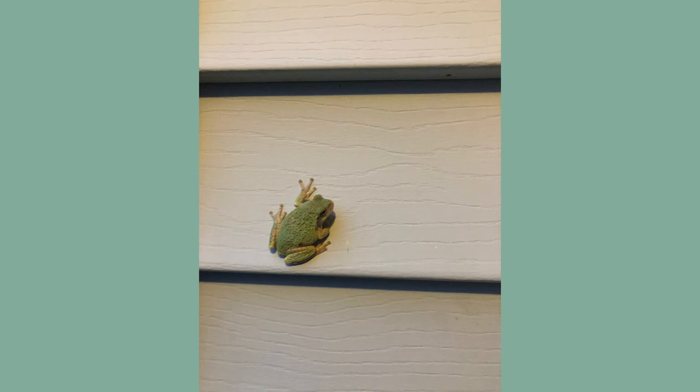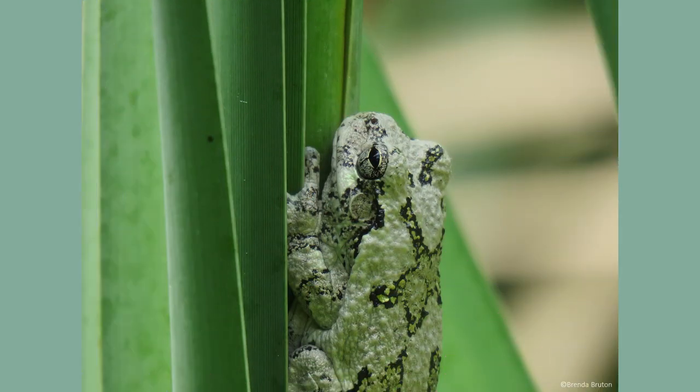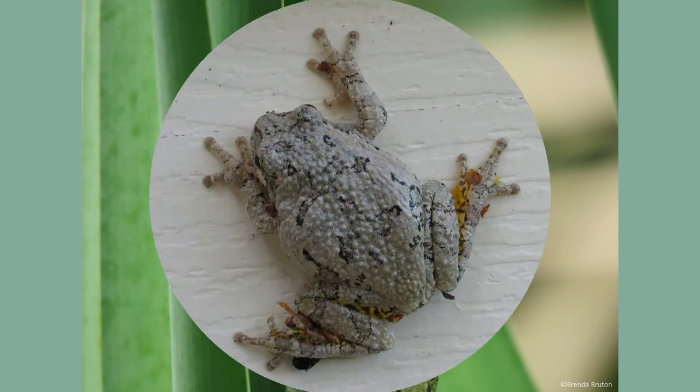Males will emit a musical call right after dusk for up to four hours. Male gray tree frogs use the call to establish a breeding territory and to find a mate. A male begins its mating call in early spring, shortly after emerging from hibernation.